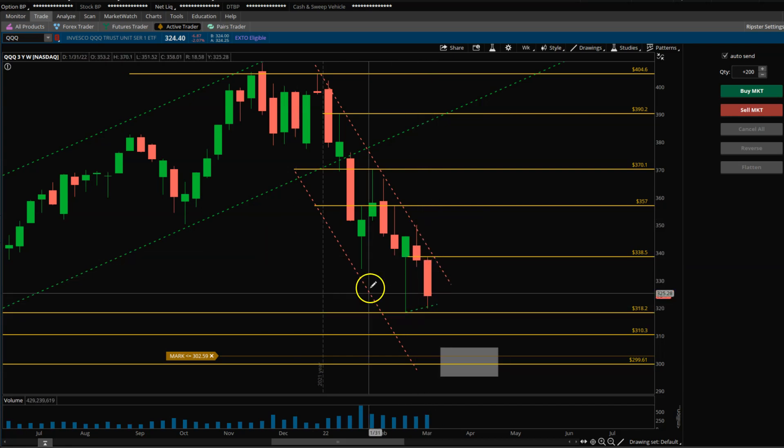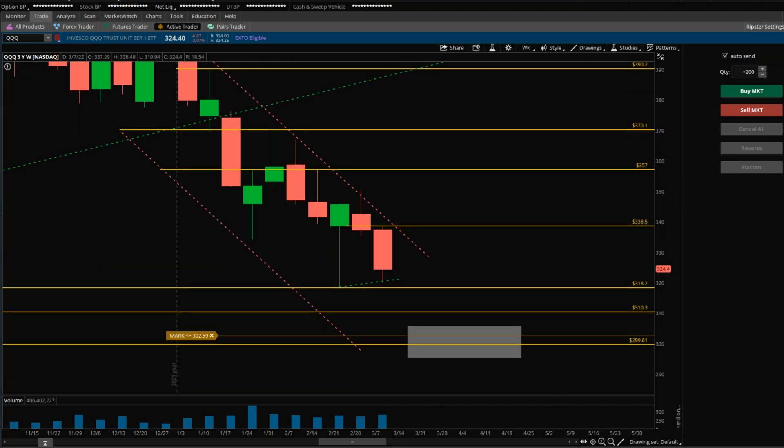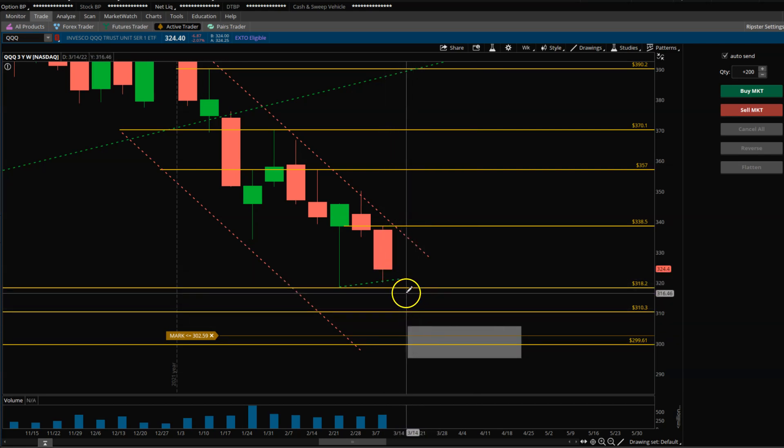If you zoom in and compare this price structure to a few weeks ago — same thing: we got back up, top wicks, got rejection from the trend line, and then closed towards the low end of the week. Same story over here as well — got back up, top wick rejection, and then closed back towards the low end of that two-weeks-ago price structure. So if this gives up, we can see a follow-through towards 300 or 310 as a first initial target.